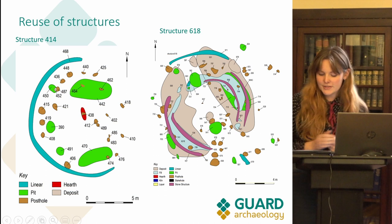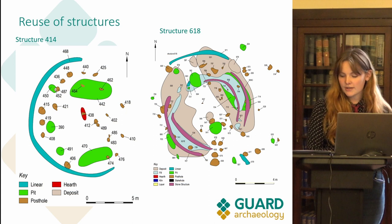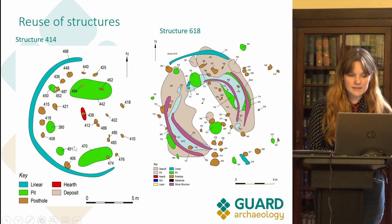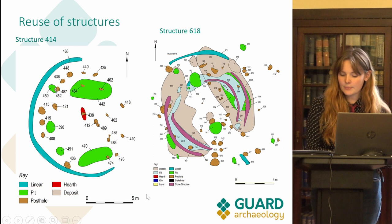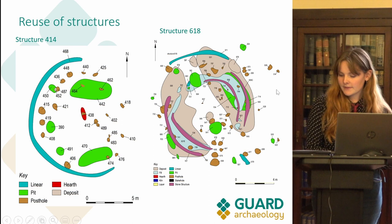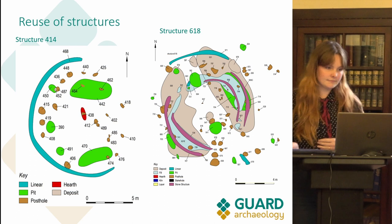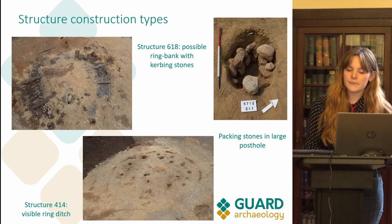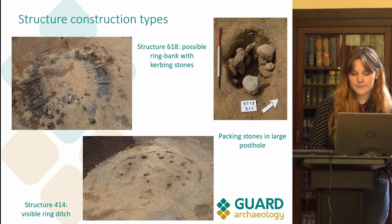Many of the structures have been identified as having been reused. Internal adaptations or changes in function are evident in structures 414 and 618, where large kidney-bean-shaped pits or deposits can be seen internally on both sides. These features truncate postholes, suggesting they came with a later phase of use — seen as the green pits in structure 414 and light blue shapes in 618. These pits or deposits could represent areas of erosion, perhaps where animals have trampled the soil, suggesting an interesting change in function from previous domestic use.